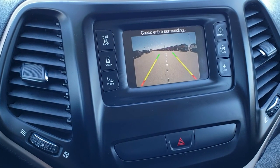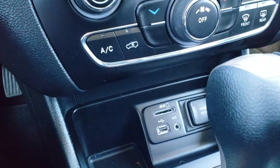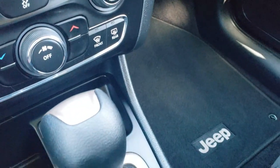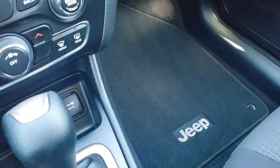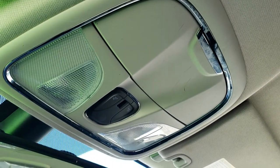This is also where your backup camera shows up. You have your climate control down there, along with aux, USB, and SD jack. Nine-speed automatic transmission — this is a front-wheel drive vehicle. Passenger seat has no rips or tears, and the headliner is in really nice condition with no rips or tears. You get your map lights right there.